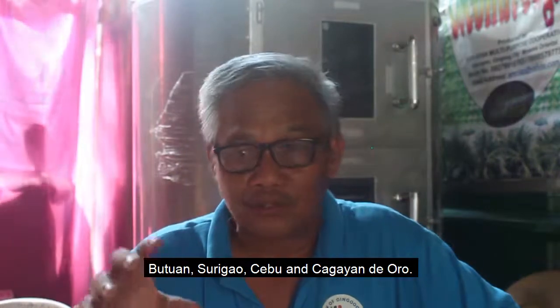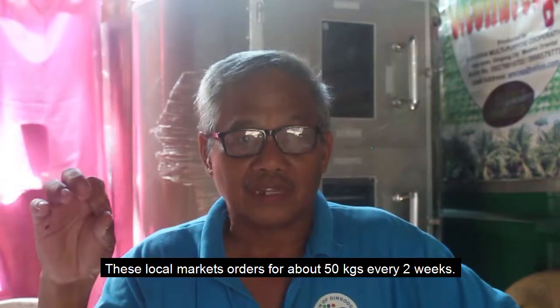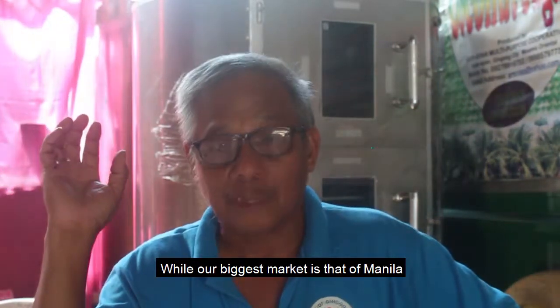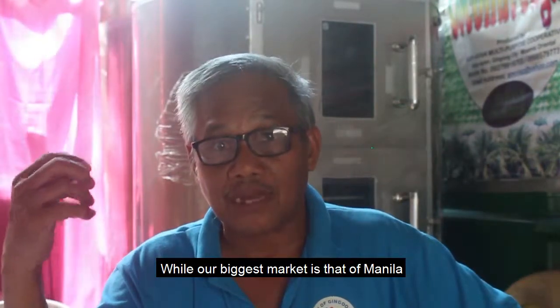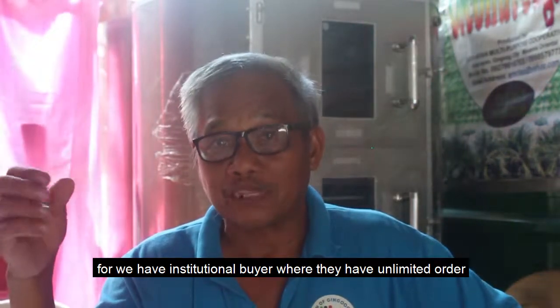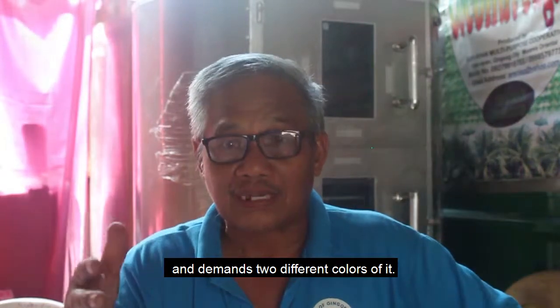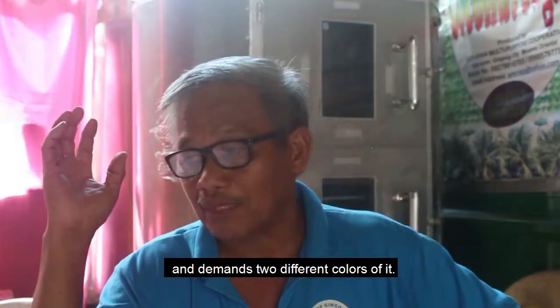In the local market, we supply about 50 kilos a month. In Manila, there is an institutional buyer with demand that is unlimited in terms of supply. The demand covers two grades and two colors of coconut sugar.